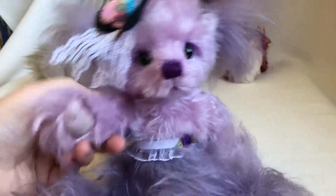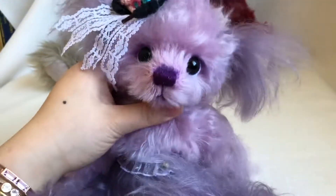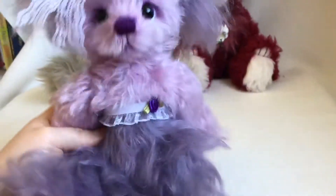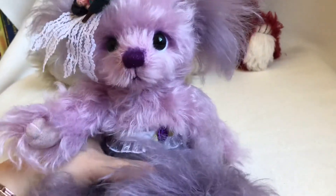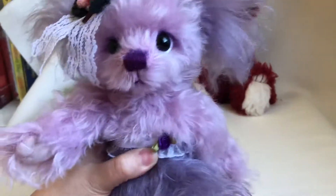This bear is also five-way jointed and she's weighted as well. Not those super heavy ones, but she is in very good weight. And I put something special in her tummy, so when you shake her, she makes a sound.